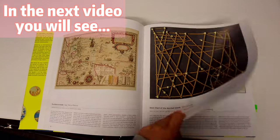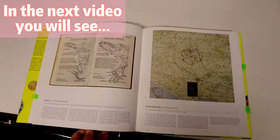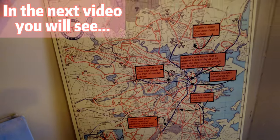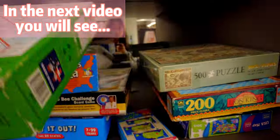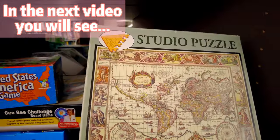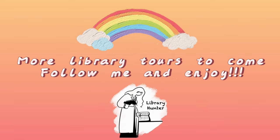Maps offer a comprehensive understanding of spatial information, essential in navigating both fictional realms and the tangible world. Maps serve as indispensable tools, enriching our comprehension and enhancing the depth of experience in both realms of fiction and reality. Thank you for watching this video, my friends! I will see you again soon in my next book adventure. Happy reading! Bye!